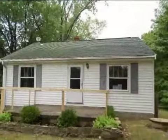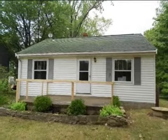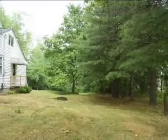This property is a two bedroom, one full bath, ranch. This property is listed for $40,000.